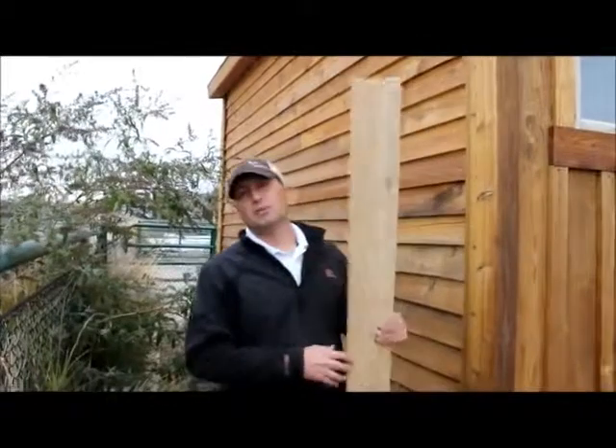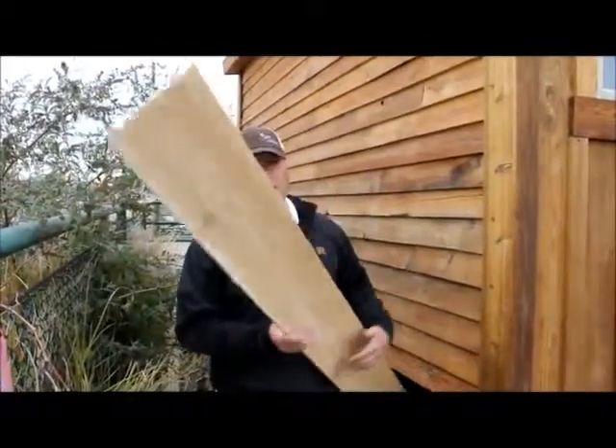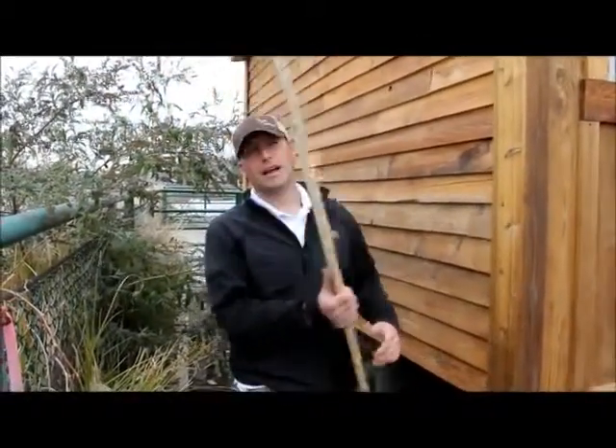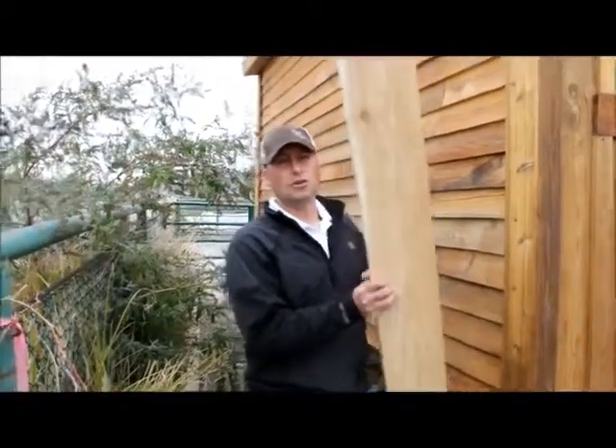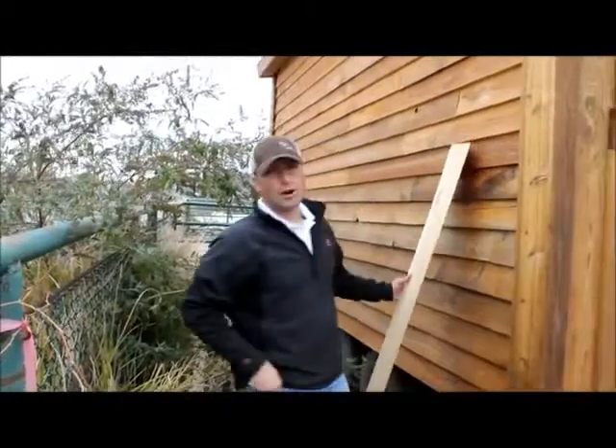The first product is the 1x8 bevel cedar siding. That's what this product is. It's got a rough sawn side and a smooth side to it, shaped like a wedge. It goes on horizontally, as you can see on this wall. This is a great product.